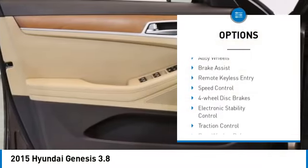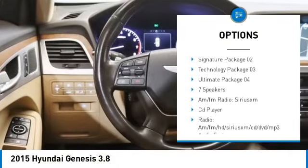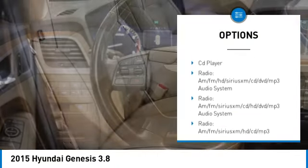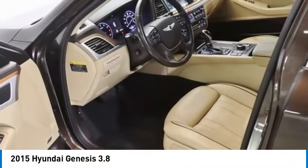Rain-sensing wipers, alloy wheels, brake assist, remote keyless entry, speed control, four-wheel disc brakes, electronic stability control, traction control, rear window defroster.